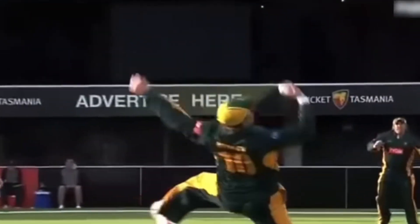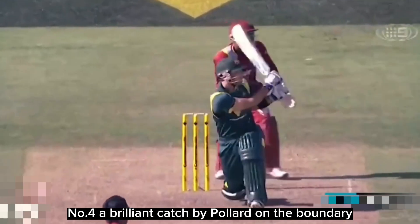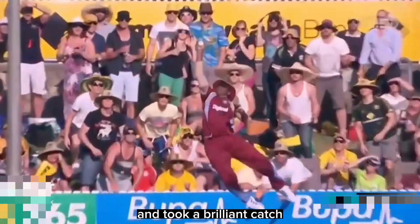Number 4: a brilliant catch by Pollard on the boundary. He used his height to full advantage and took a brilliant catch.